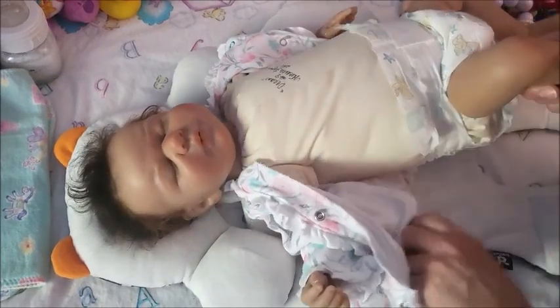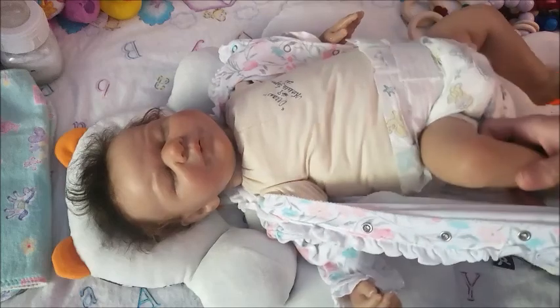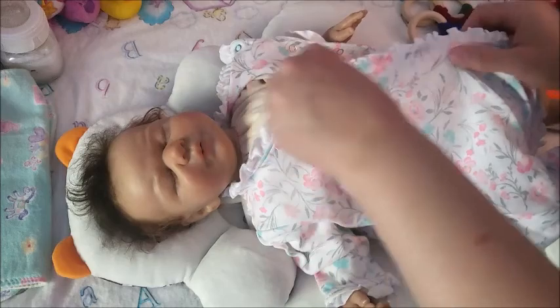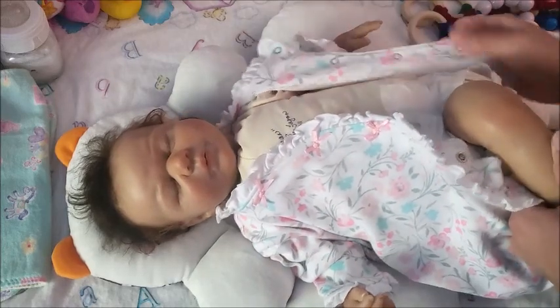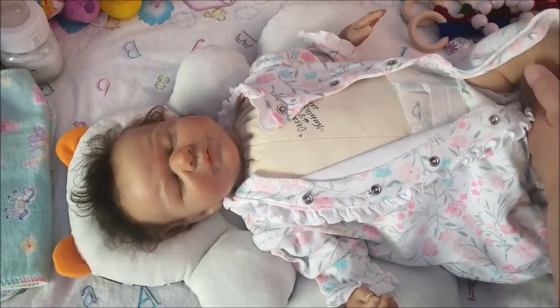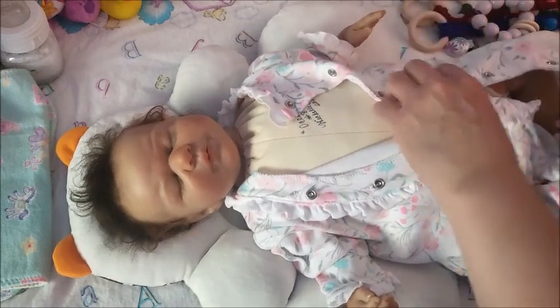Cutting her mouth open — it was so weird, you guys, but I did it, I got over it. It seemed like I was doing real surgery on a baby because she's so realistic.